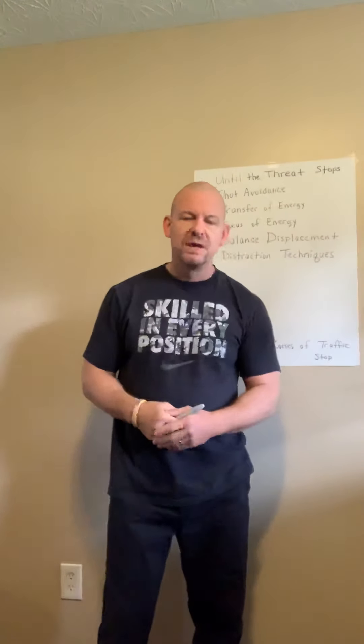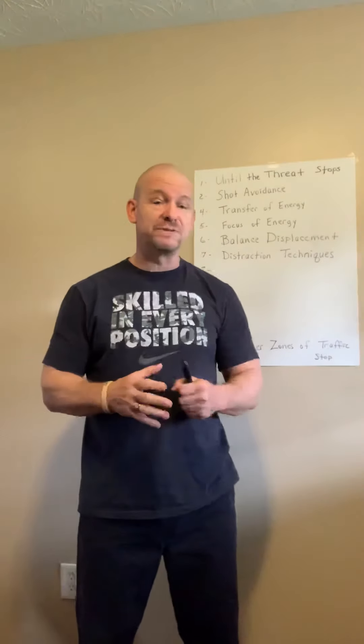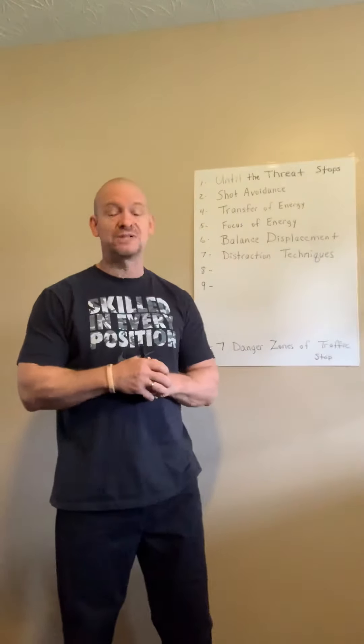Hi, this is Sergeant Beast Larson, coming today with video number seven in the series of improving officer surveillance survival. Video number seven is distraction techniques.